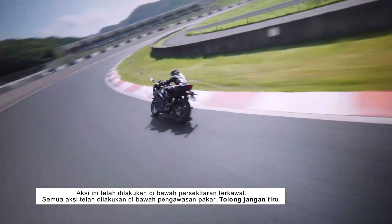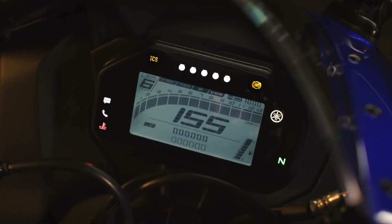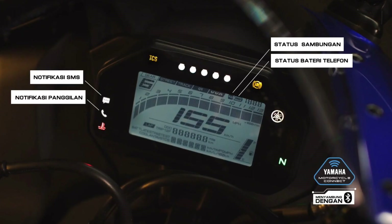Inside the cockpit, a two-mode monochrome LCD display shows all the necessary information, along with the included lap timer, as well as traction control in the riding aids suite.